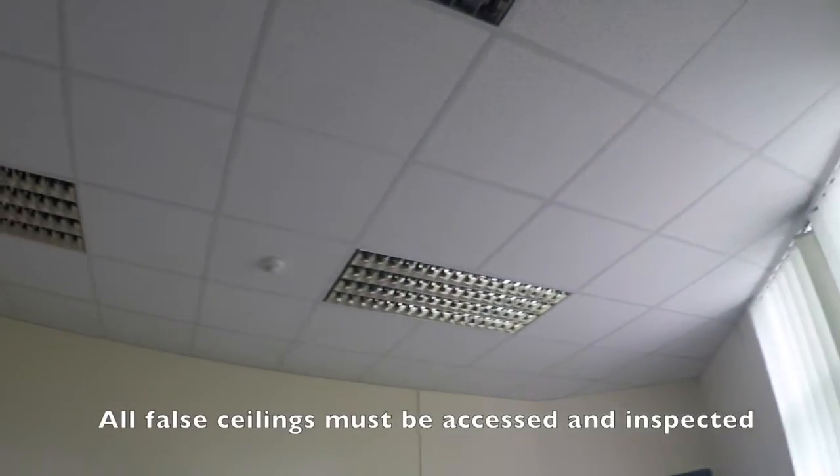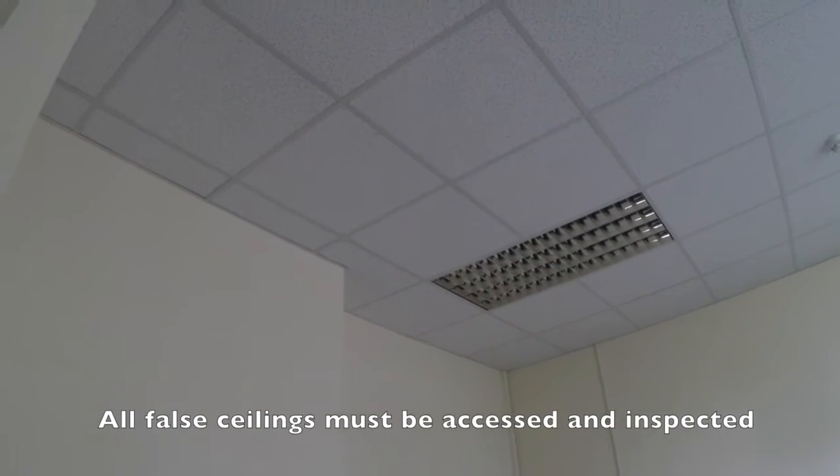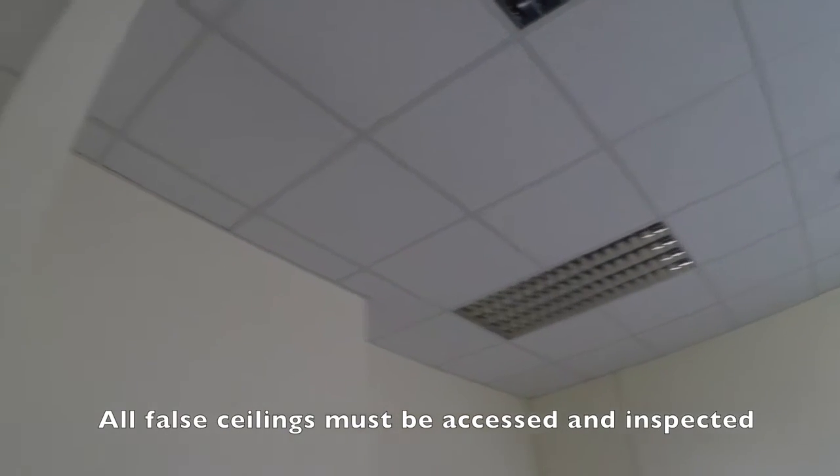False ceilings as well — we've had to access all of those just to see what's above them. Again we're looking for old hatches, and in this particular building we found an old roof hatch which leads into another hidden roof void. All of those have to be accessed.